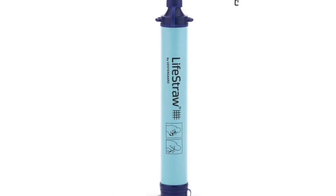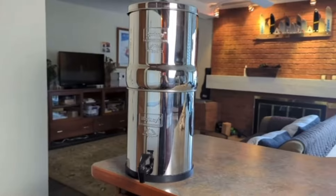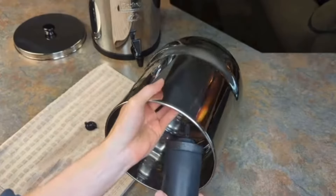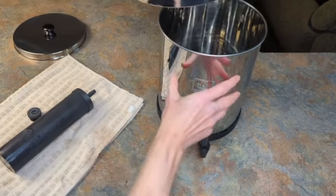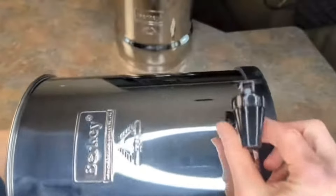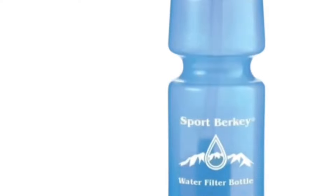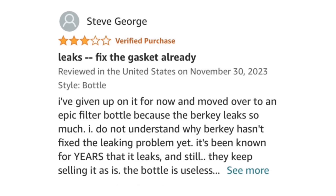Number two is the LifeStraw Personal Water Filter. Now, Berkey is normally a much better and more trusted brand than LifeStraw when it comes to the types and number of contaminants it can filter out — I'm not saying LifeStraw is better than Berkey overall. However, the reviews for the Berkey Personal Filter are really not that good. Berkey does a great job with their larger model filters, but on the Personal Filter there are a lot of bad reviews, and it's actually one of Amazon's most returned items.